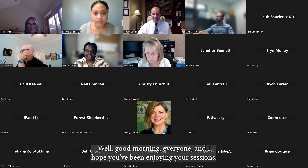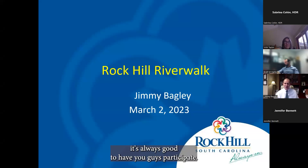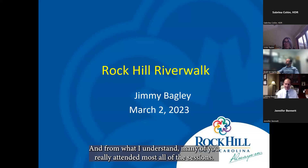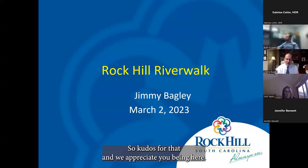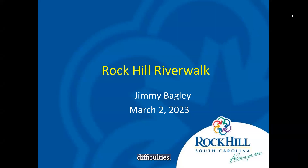Good morning everyone. I hope you've been enjoying your sessions — I've sat in on a couple and it's always good to have you participate. Many of you have attended most all of the sessions, so kudos for that. We mentioned this morning that we've had some technical difficulties — my slideshow got corrupted and I had to redo it, so I apologize it's a little clunky.